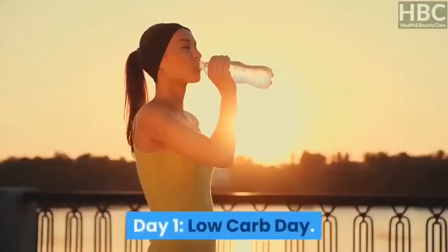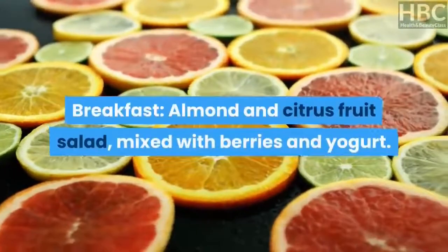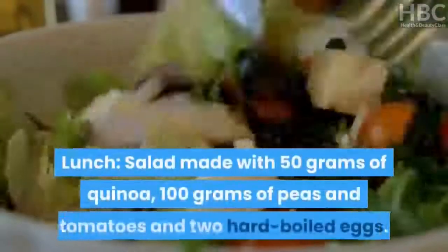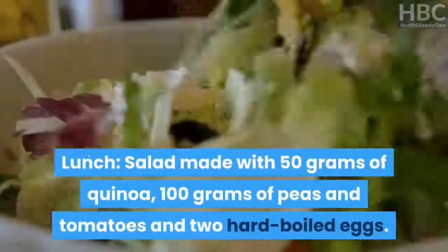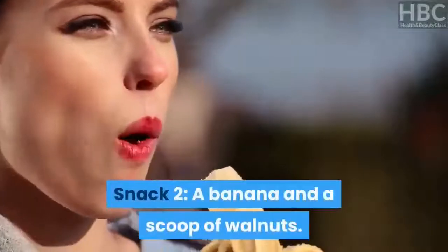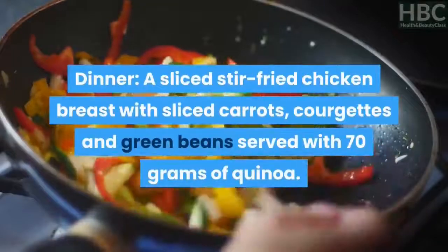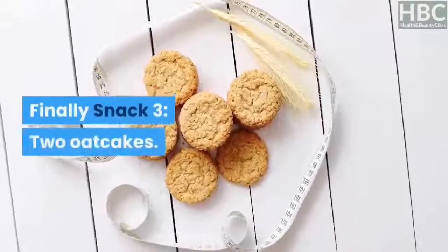Day 1 – Low-Carb Day. Breakfast: almond and citrus fruit salad mixed with berries and yogurt. Snack 1: an apple and a protein bar. Lunch: salad made with 50 grams of quinoa, 100 grams of peas and tomatoes, and two hard-boiled eggs. Snack 2: a banana and a scoop of walnuts. Dinner: sliced stir-fried chicken breast with sliced carrots, courgettes and green beans served with 70 grams of quinoa. Snack 3: two oatcakes.